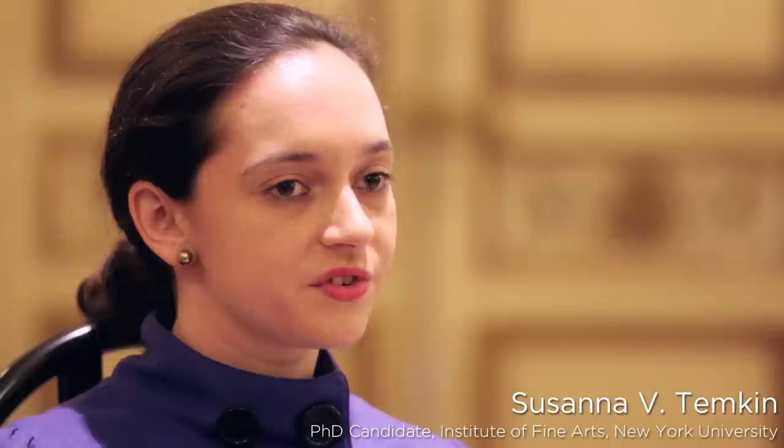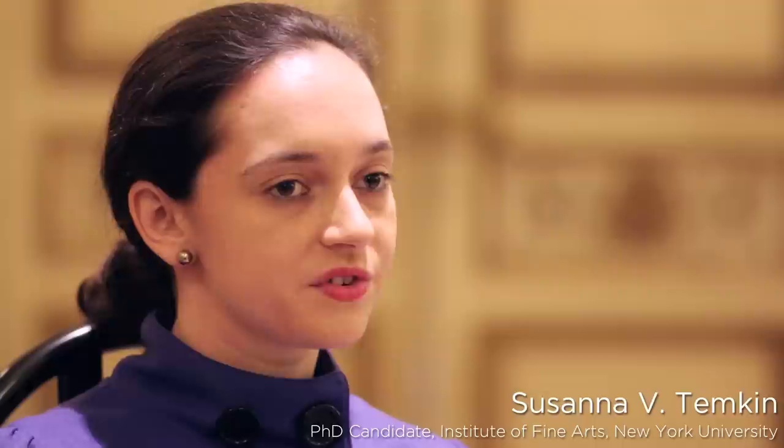We have a candy piece by the artist Felix Gonzalez-Torres — gold-wrapped candies displayed on the landing in the middle of Duke Hall.